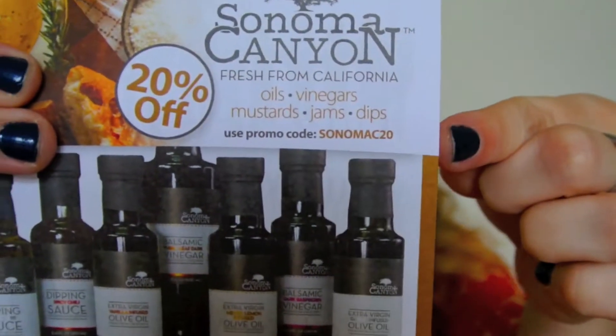It was just about time to stock up on some things, so I went ahead and did that. The box isn't even open — there we go. We have a little ad for the Sonoma Canyon brand stuff: 20% off if you use code SONOMAC20. And then just another little paper — my receipts.